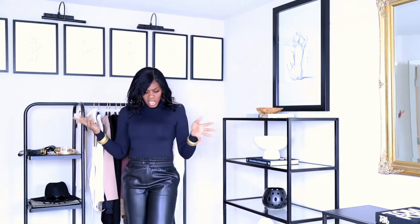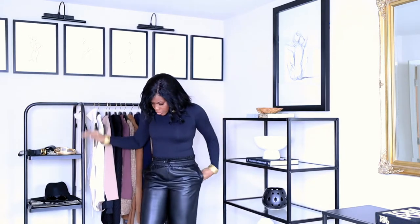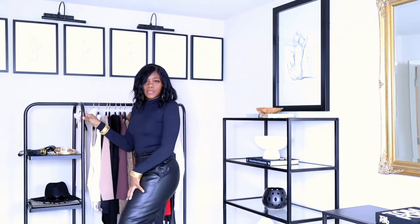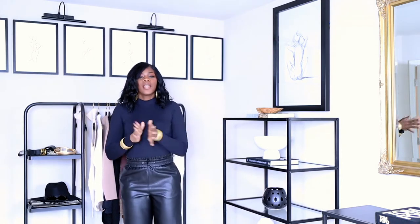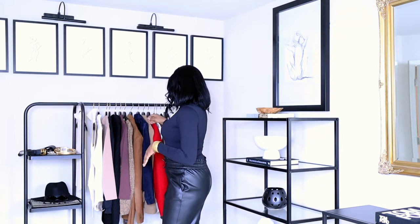I'll tell you what I'm wearing now — I have on a black simple bodysuit with some leather cool-out pants and some black boots. I'm not even sure if you guys can see them, but the focus is the thrift stuff, so let's get started.